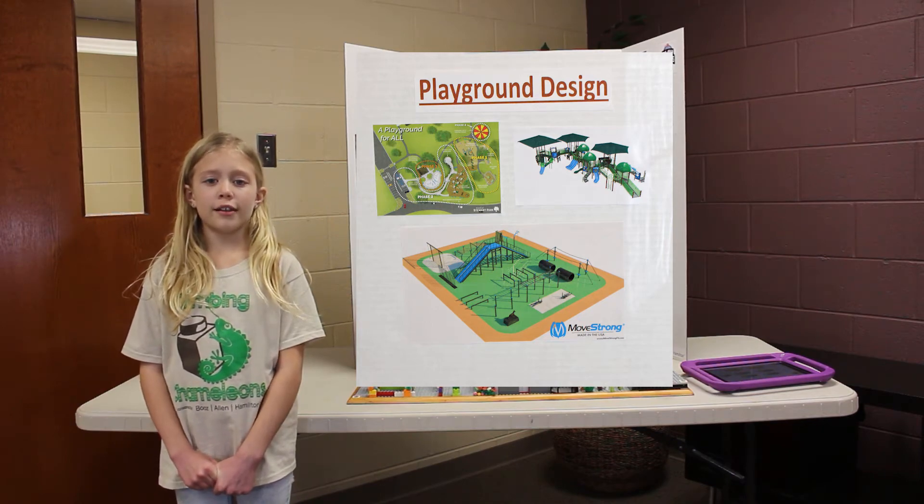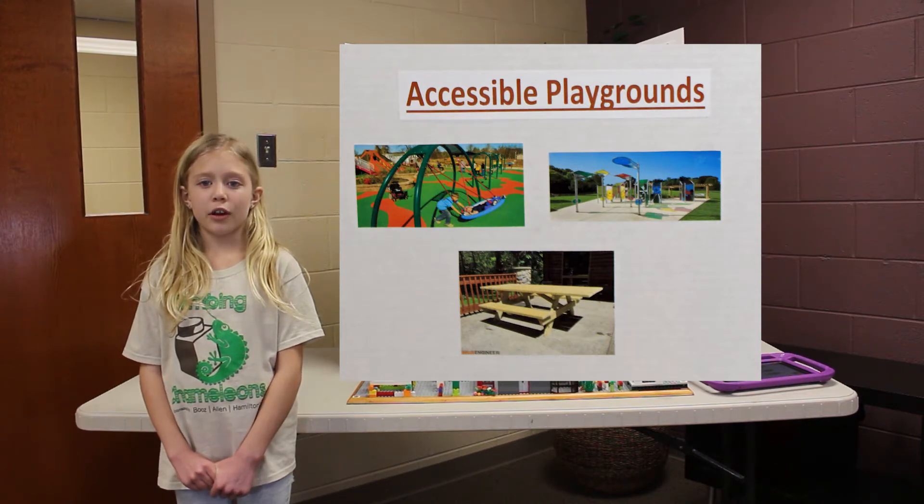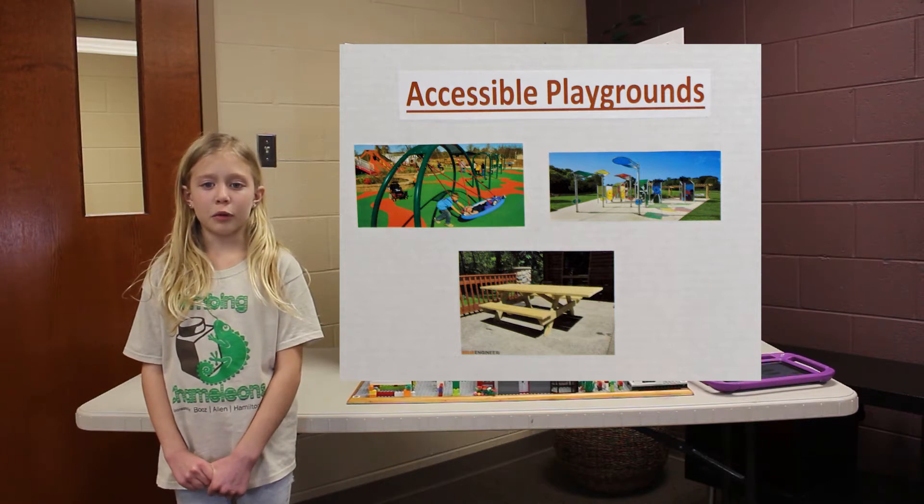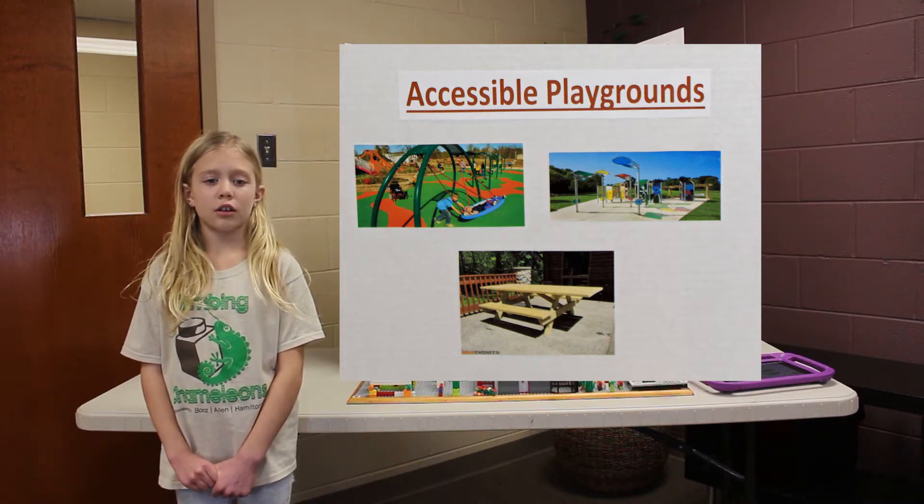After the design is approved, they can begin building. We also learned about accessible playgrounds. We learned the surface is an important aspect of accessible playgrounds. Ramps should be used instead of stairs. Not everything is required to be accessible, but there needs to be an equal number of accessible and non-accessible elements. They also have wheelchair accessible picnic tables you can roll up to.